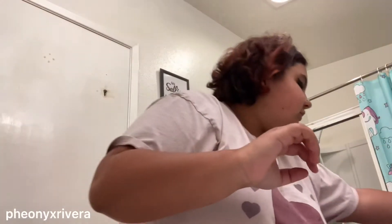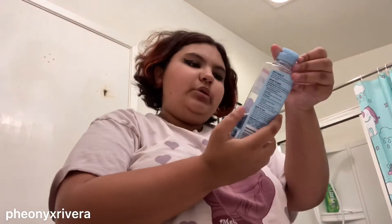So first things first, we're going to head over to the bathroom. I'm in my bathroom and I'm going to do my skincare. First up, I'm going with this Biore baking soda micellar water with these little cotton rounds and I'm just going to take off my makeup. I'll be right back when I do that.